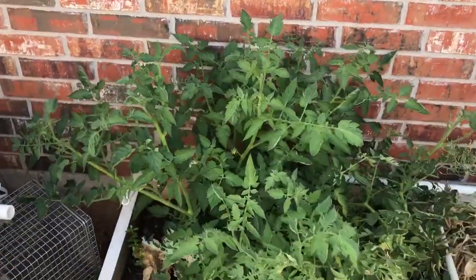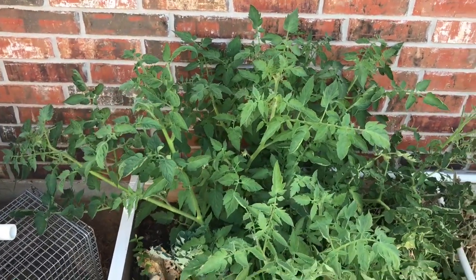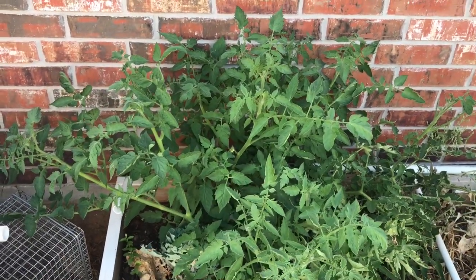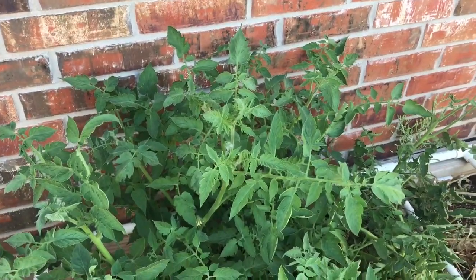This is a video about how this tomato plant inspired me to think differently about tomatoes and how I'm going to grow them next year. This is a volunteer tomato plant that came up on its own and it is the best looking tomato plant I've ever grown.